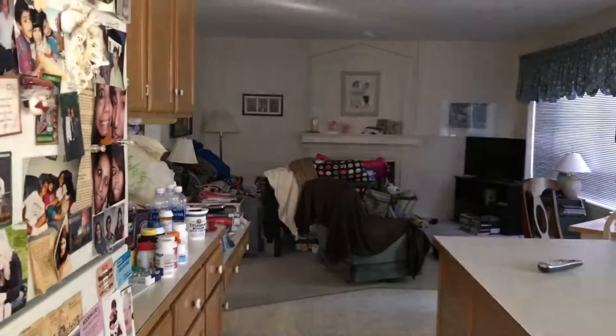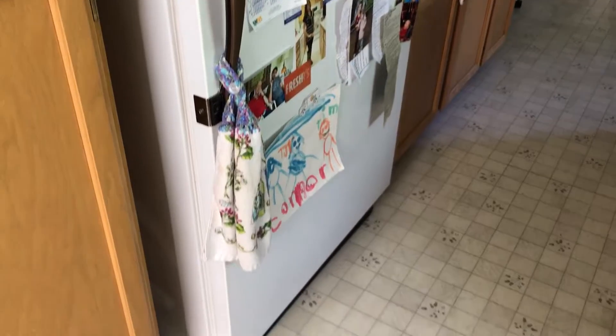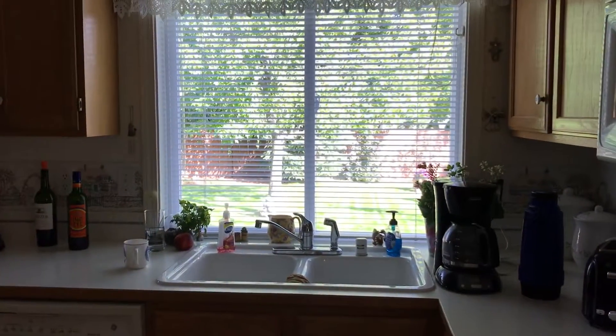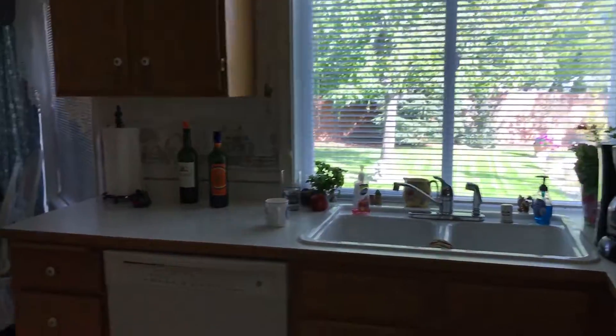I'll show you guys around my house a little bit. Let's start here. This is our kitchen. This is our like 30-year-old fridge — I'm not kidding, I think it's 30 years old. My parents actually got it when they got married; I think it was an anniversary present. And here's our view, coffee pot, and there's our sink.